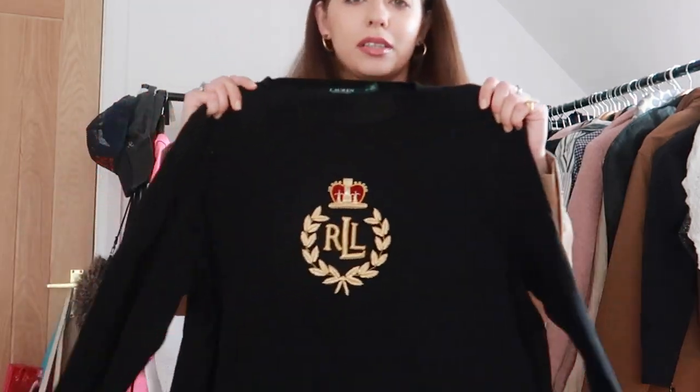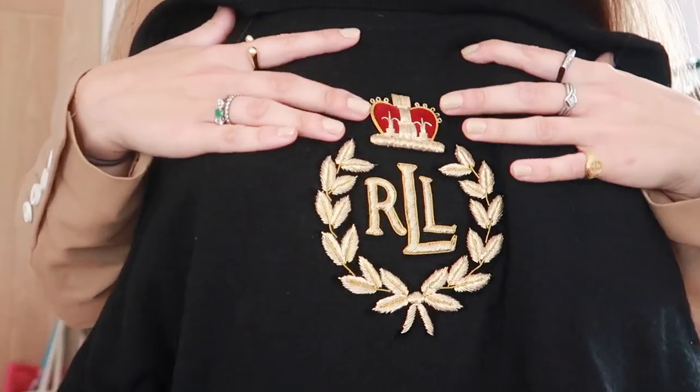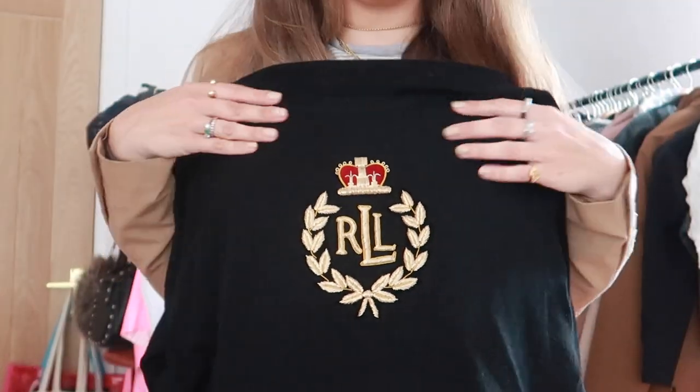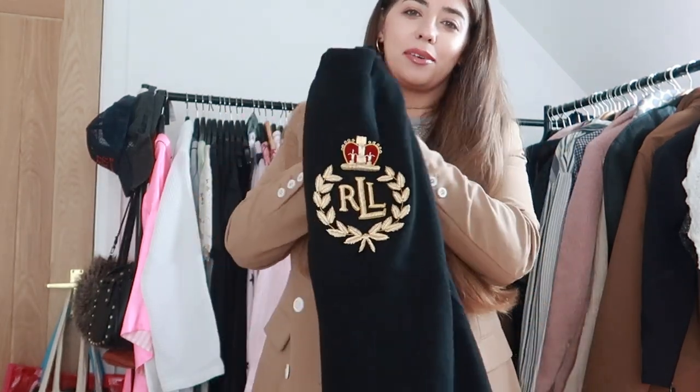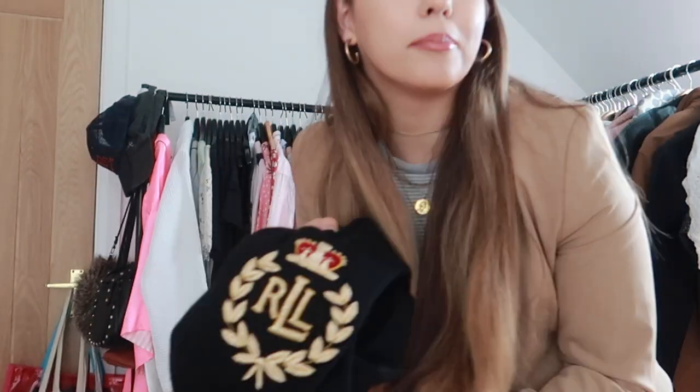This I'm absolutely loving — I found it in TK Maxx, believe it or not, from Ralph Lauren. It's just a gorgeous black sweater with the most beautiful embroidery. To me, that just seems like such a Christmassy jumper, so this is going to be one of my Christmas jumpers and I'm going to wear it religiously this winter. I was happy about that because I got a major discount at TK Maxx.